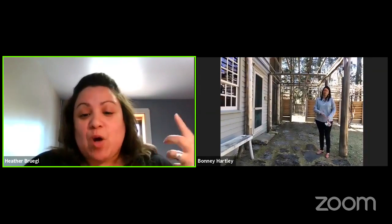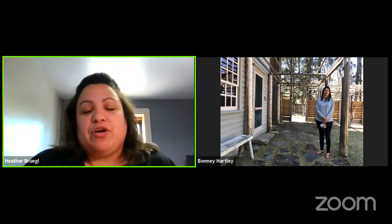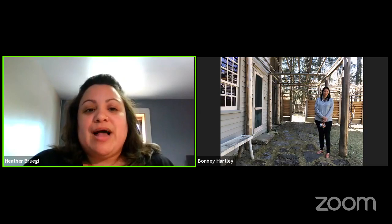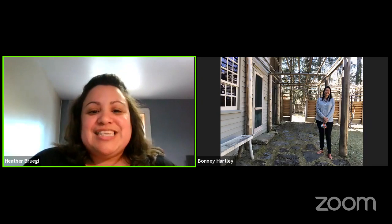If you have questions while this tour is going on, place them in the comments below. We will be monitoring them live and answering any questions you have live while the tour is going on. I'm going to throw it over to Bonnie Hartley, our Historic Preservation Manager, who is going to take it from there in Stockbridge, Massachusetts. Hi, Bonnie.